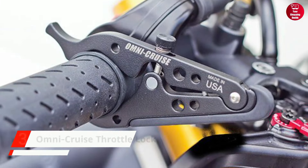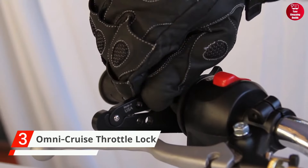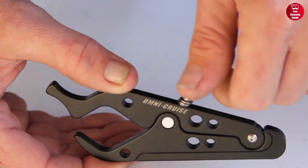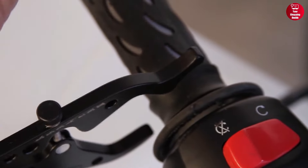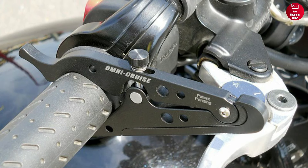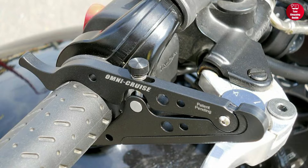Coming up next is the Omnicruze Throttle Lock. It's an innovative and stylish product that makes it easy to reduce fatigue while riding. It's the slimmest throttle lock on the market, measuring only 0.25 inches and featuring a sleek black finish and billet aluminum design. The lock allows you to relax your grip on the throttle while still keeping it firmly in place, and it fits perfectly on 50cc motorcycles all the way up to the largest cruisers.